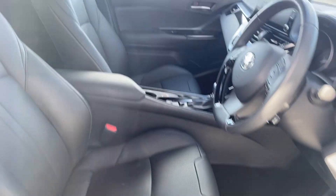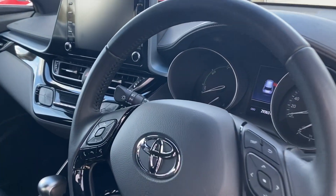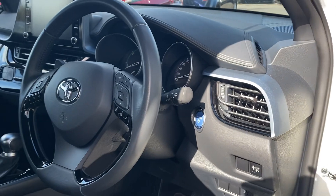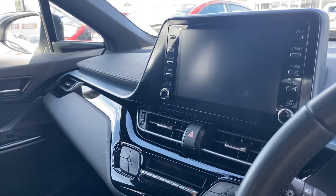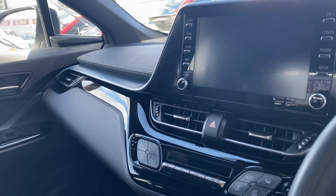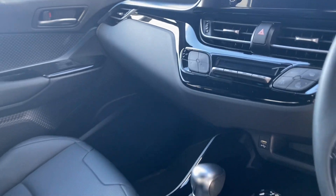On the inside we have a full black leather interior, auto lights, rain sensor wipers, multifunction steering wheel with adaptive cruise control, touchscreen radio with a rear view camera, Apple CarPlay, Android Auto, dual zone climatic air conditioning, and heated seats for the front.